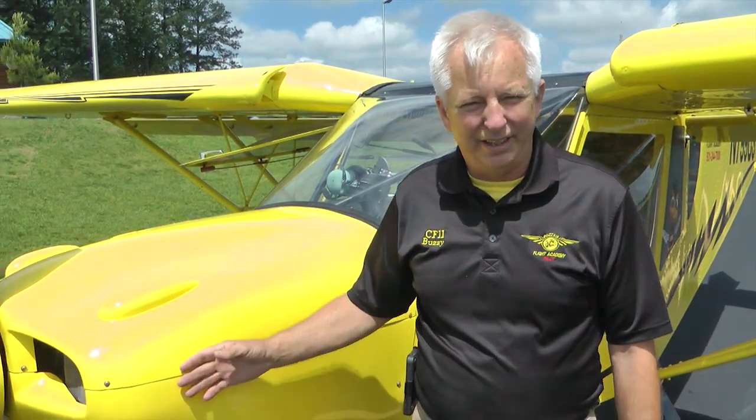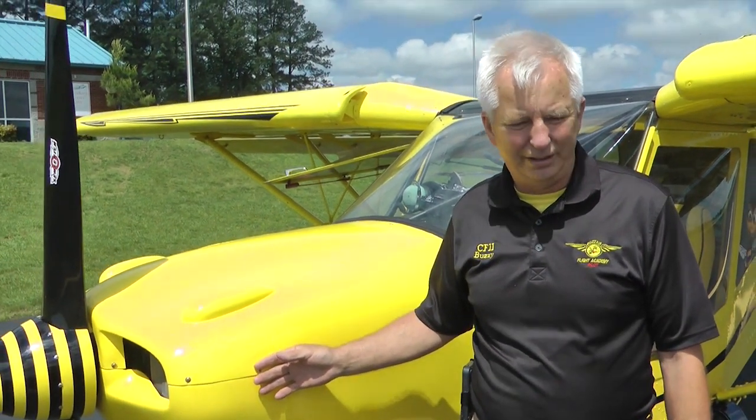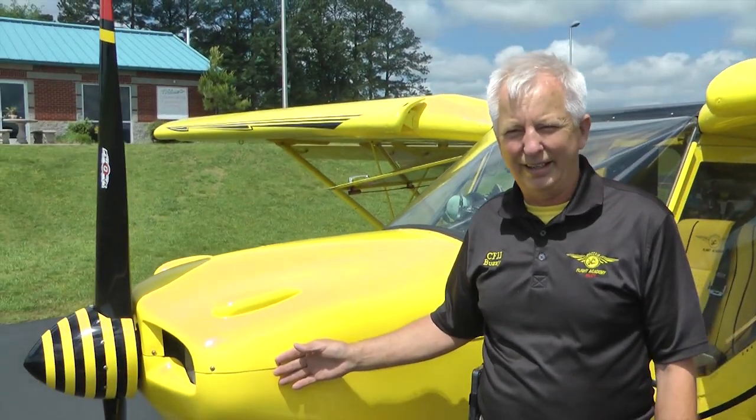Hello, I'm Buzzy with BuzzAir Flight Academy in Lawrenceburg, Tennessee. Ami Duvall is the owner and operator of BuzzAir Flight Academy. She has many students coming from all over the world for training specifically in the SLSA C8750 and the C8601XLI. I'm going to go over a few things of interest for home builders and the services that we provide here at BuzzAir.